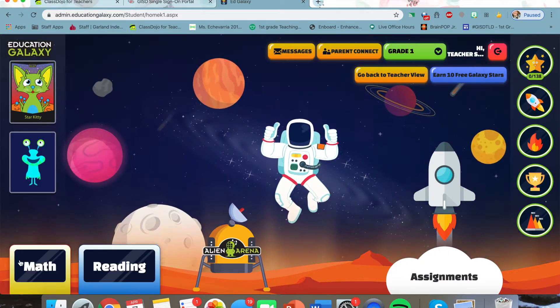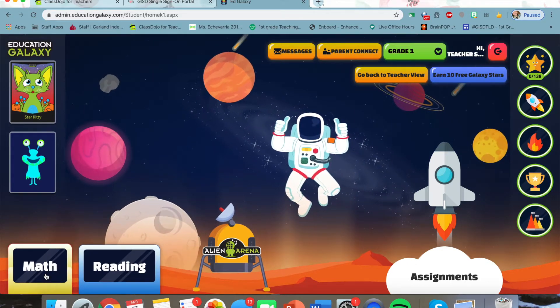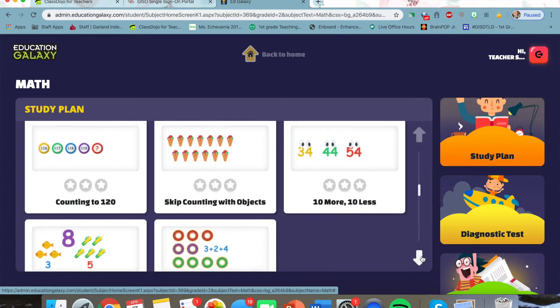Once you get into the screen, you're going to look at these bottom right corners. You have math and reading. Let's take a look at math first. I'm going to click math, and you'll notice that there are a ton of activities for your students to practice.